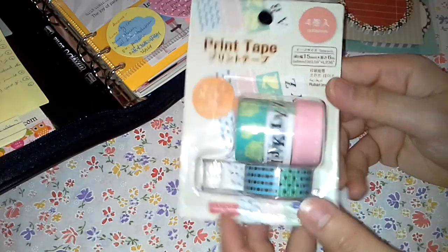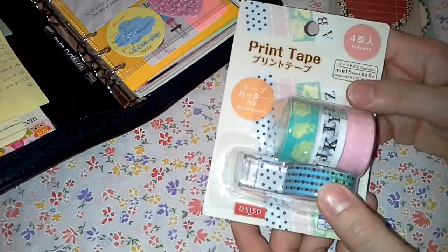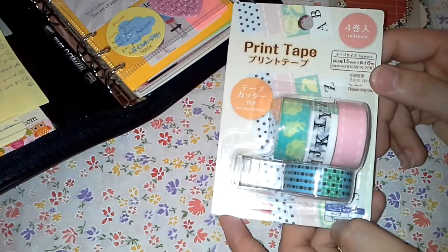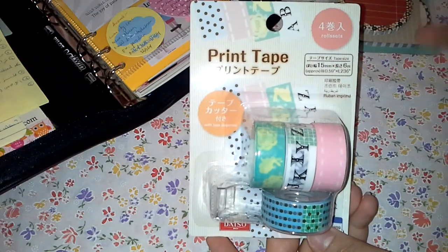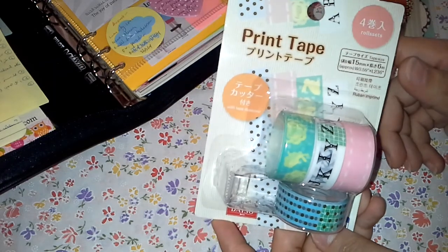I also purchased some washi tapes — a set of four washi tapes. Actually, I went to purchase the owl ones that I showed in my previous videos, but unfortunately they were sold out. So this is all I got, and I'm planning to use this pink one to compensate for the missing owl washi tape. This will hopefully be shown in the coming videos.